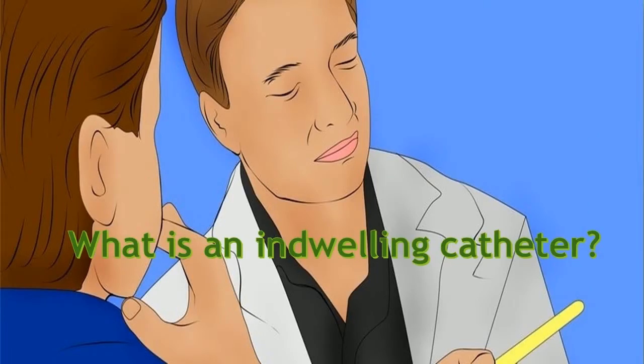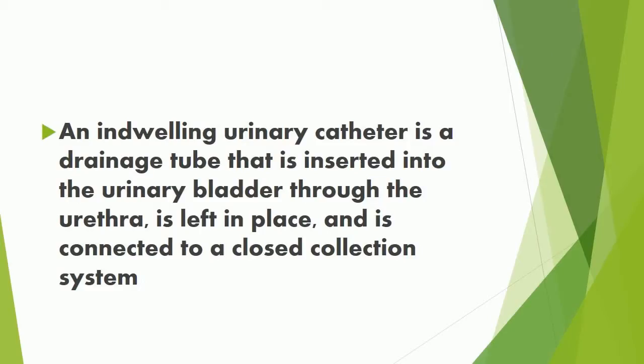What is an indwelling catheter? An indwelling urinary catheter is a drainage tube that is inserted into the urinary bladder through the urethra, is left in place, and is connected to a closed collection system.